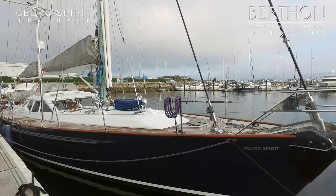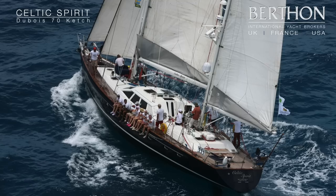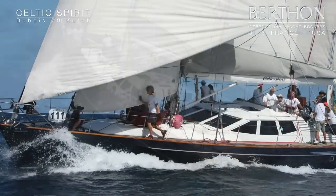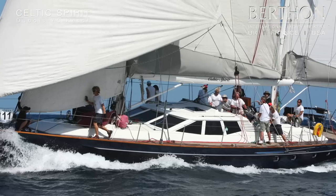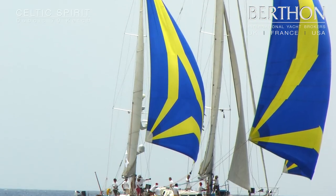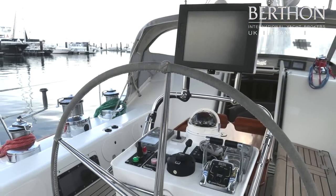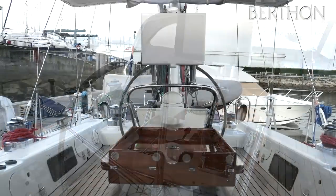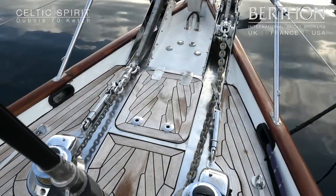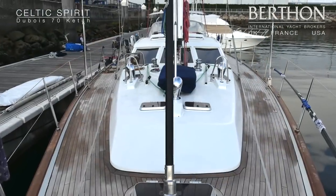Today we're having a look at the Dubois 70 Celtic Spirit. She was originally built as Beagle. She is aluminium, ketch-rigged as you can see, with a large mizzen which is very worthwhile and very regularly constructed. Here is her cockpit which is very deep and well protected. Twin anchoring arrangements, and here is her lovely pilot house and wide clear decks.